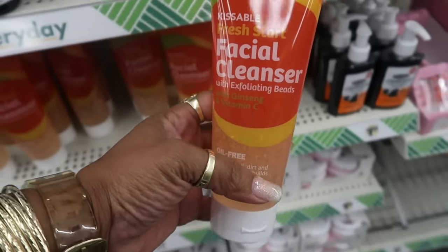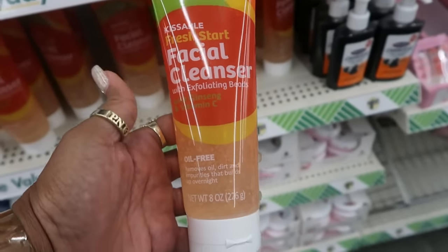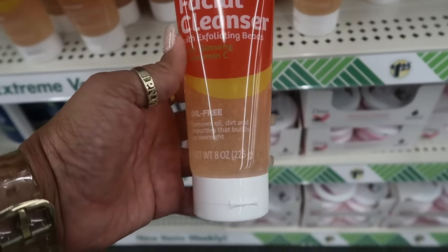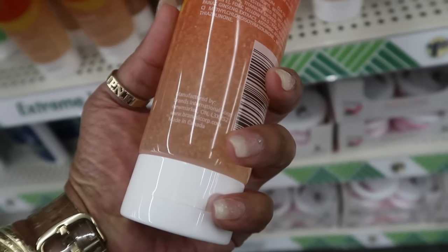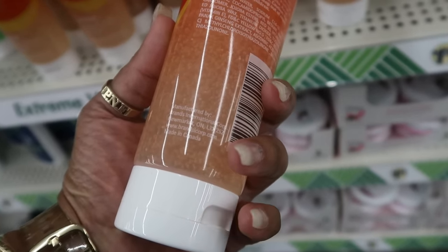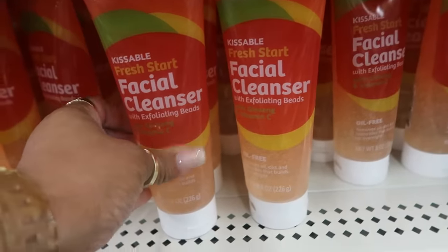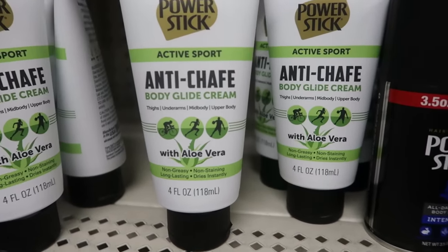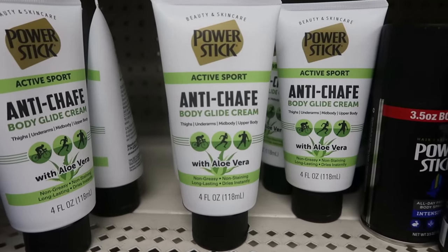Here's some Kissable Fresh Start Facial Cleanser with exfoliating beads with ginseng and vitamin C. It says oil-free, it's eight ounces. What brand is that? It just says Brands International Corporation. And they're all the same. Also the anti-chafe body glide cream with aloe vera — non-greasy, non-staining, and dries instantly. Have any of you guys tried these?